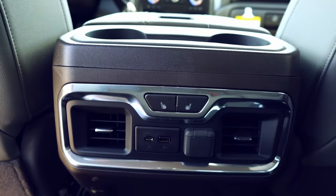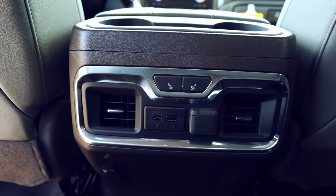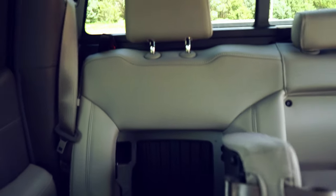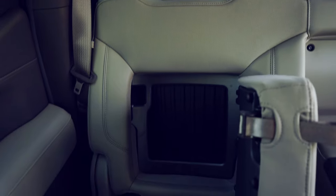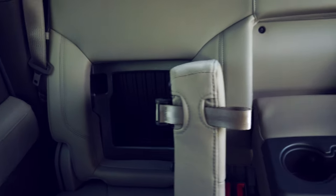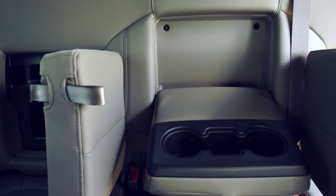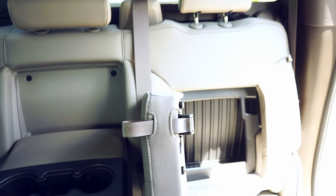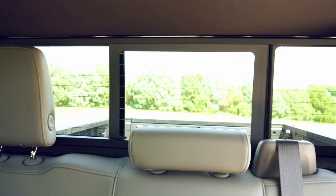Moving on to the back seat, you'll find two cup holders for rear passengers, heated seats and vents, and a backrest-integrated cubby for both passengers, along with an armrest cup holder.